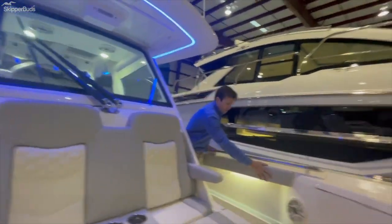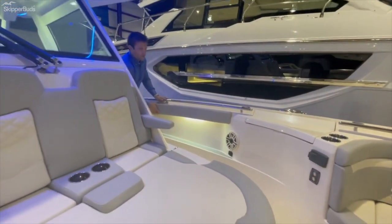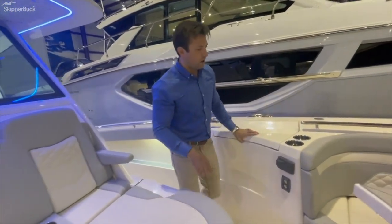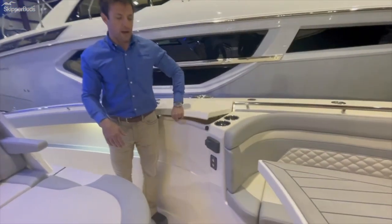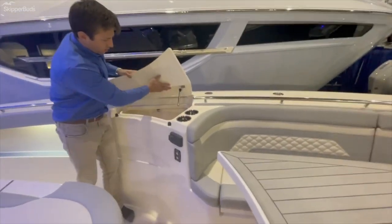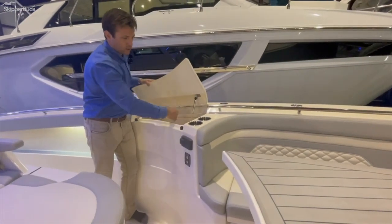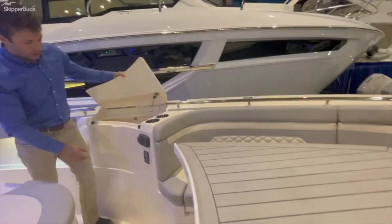You'll see these well-upholstered bolsters follow through the entire length of the boat — that's standard where on many competitors it's going to be an upgraded option. Again, fully finished out lids and storage compartments, and that's going to be true under the seats in the bow area as well.